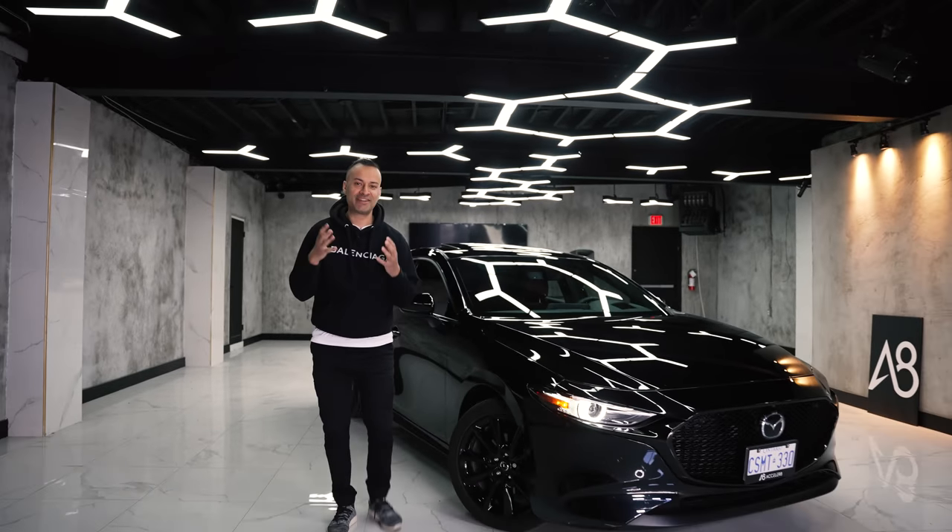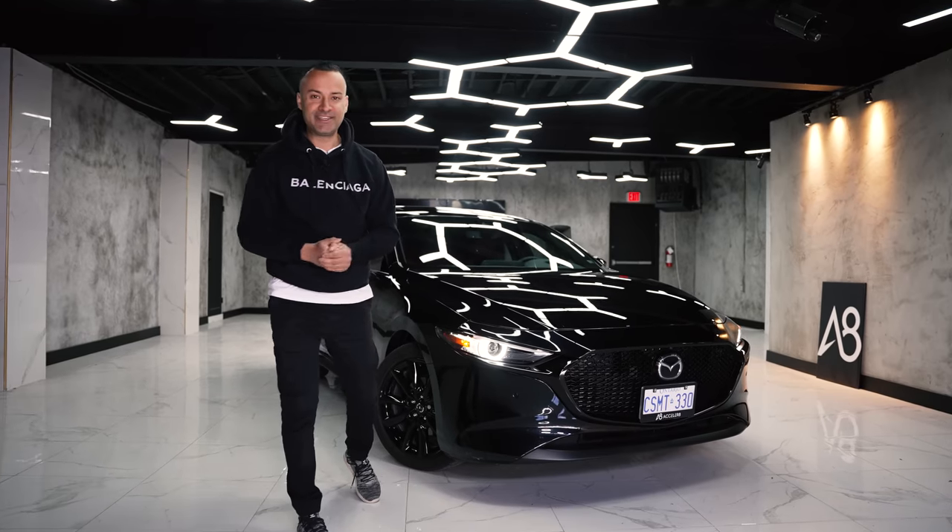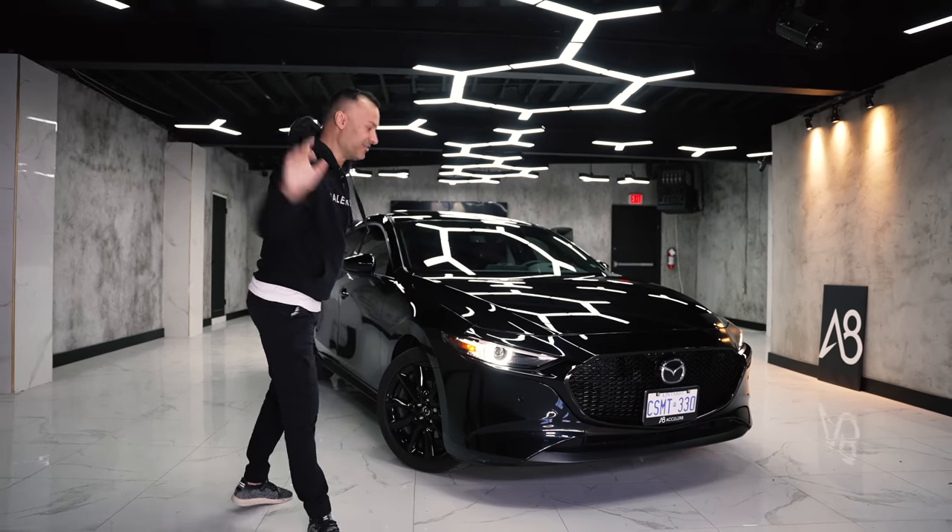What is up YouTube and welcome back to the channel. Today I bring you the 2021 Mazda 3 GT Turbo All-Wheel Drive.